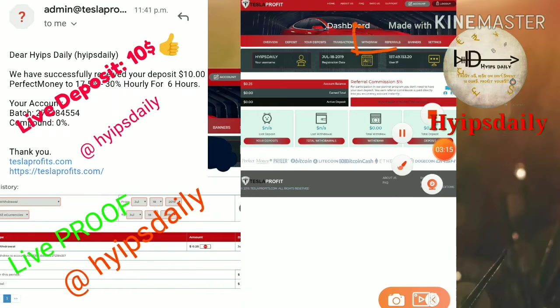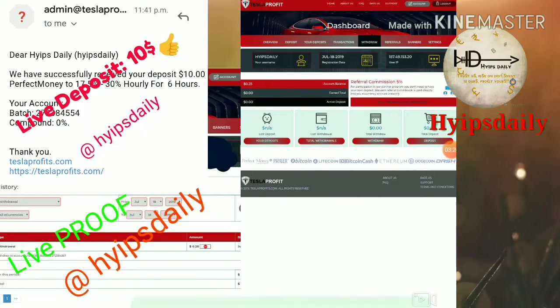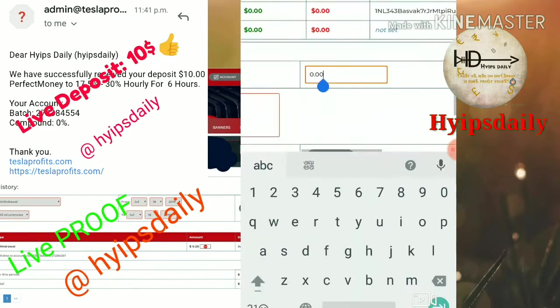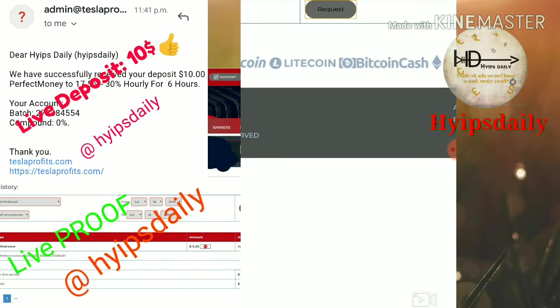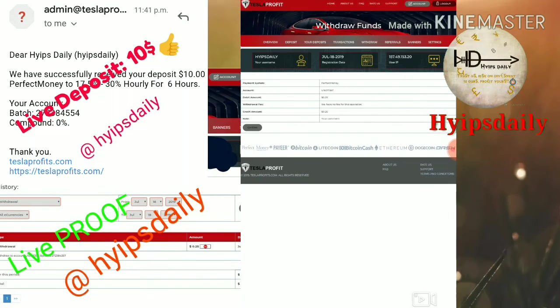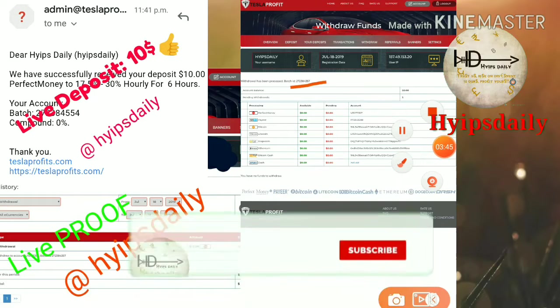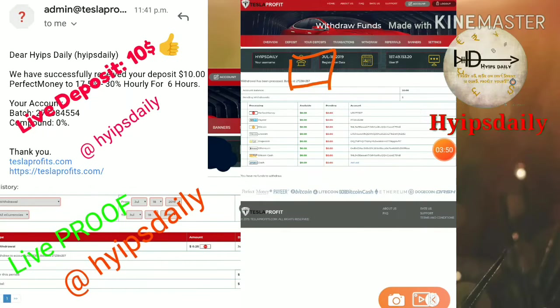I'm going to hit the withdrawal button which is in the menu bar. After clicking the withdrawal button it redirects you to the withdrawal page. You have to choose the wallet — my account balance is in Perfect Money, so I selected Perfect Money. I entered the amount of 25 cents, clicked request, and confirmed it. My withdrawal was processed successfully and a batch ID was generated, which means the site is currently paying.